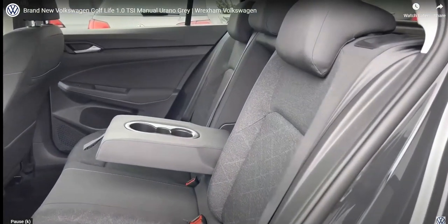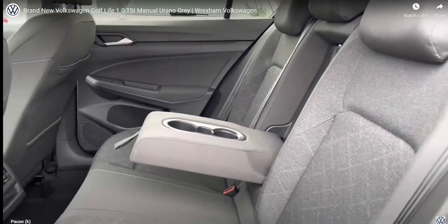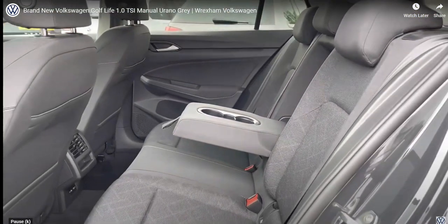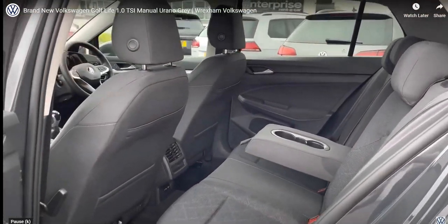Taking a look inside the interior, we have this practical cloth upholstering, which is really comfortable for you and your passengers to enjoy. We have the centre seat acting as an armrest for additional comfort, and there is access to two USB points in the back to charge needed devices.